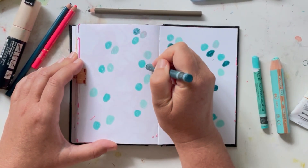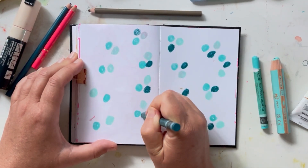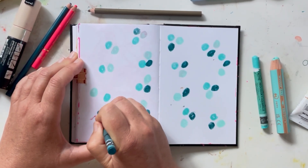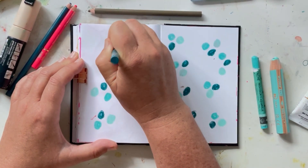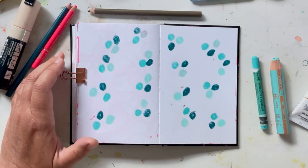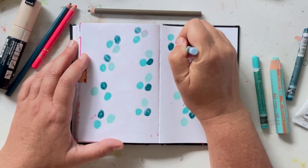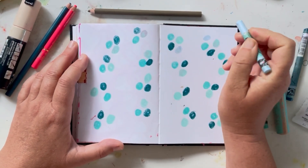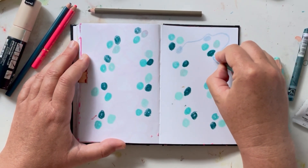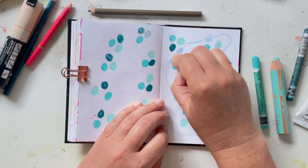My polka dots have turned into little clusters of polka dots. They seem to be placing themselves close together — this was not something that was in my mind when I started, but it's what's happening and so I'm just going with it. And now I just don't even feel like doing polka dots; I just feel like doing some squiggly lines around the polka dots.